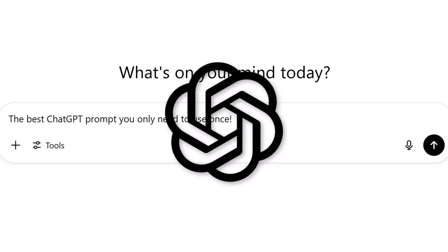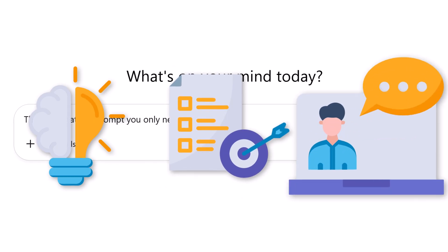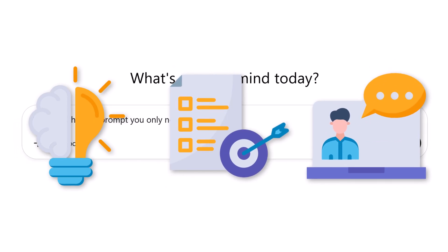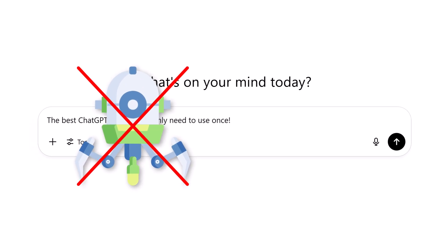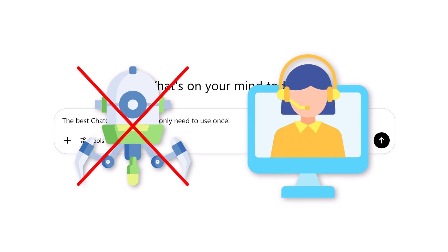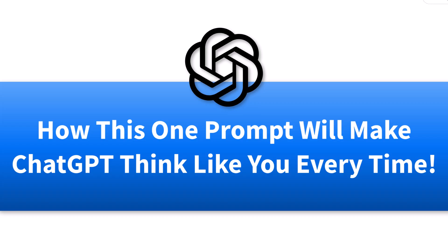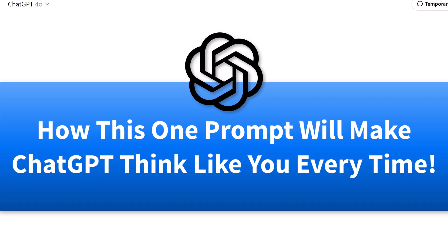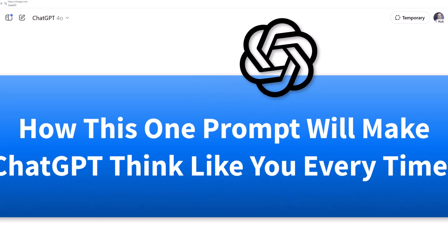What if ChatGPT actually understood you — how you think, what you care about, and how you work? I gave ChatGPT just one prompt and it stopped feeling like a chatbot and instead started working like a real assistant. In this video, I'll show you the exact prompt I used and how to copy it into your settings so ChatGPT thinks more like you every time.